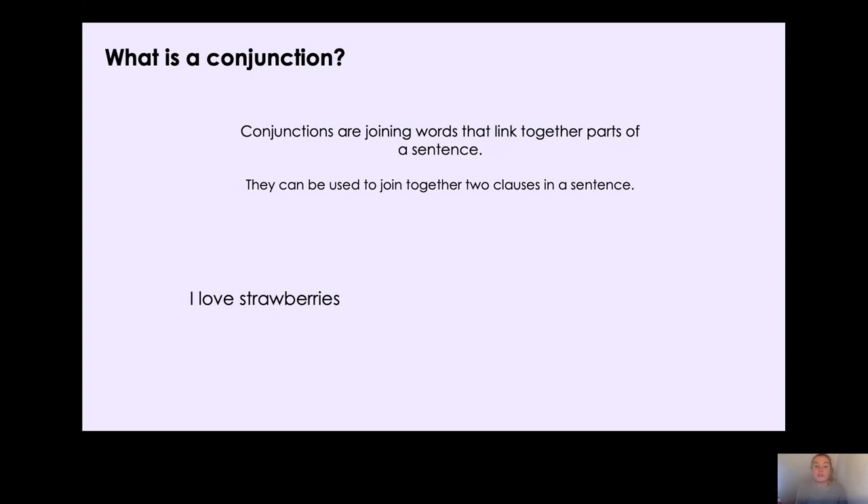At the bottom I have a sentence: I love strawberries. I want to add a coordinating conjunction to that. I'm going to use the conjunction 'but'. Can you think of a clause that we could put after the 'but'? Pause the video and have a think. I thought we could say: I love strawberries but I don't like cherries. On one side I'm saying something I love and on the other side something I don't like — they're contrasting. I wouldn't be able to say I love strawberries but I love cherries, because that doesn't show a contrast.